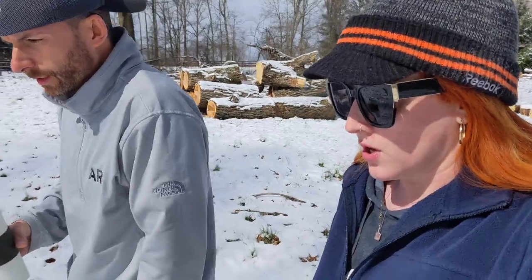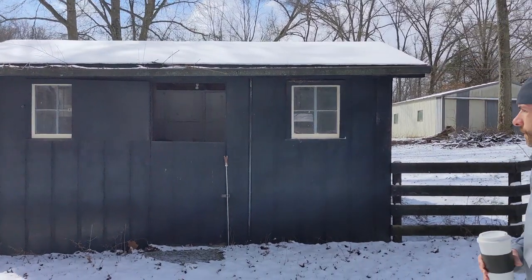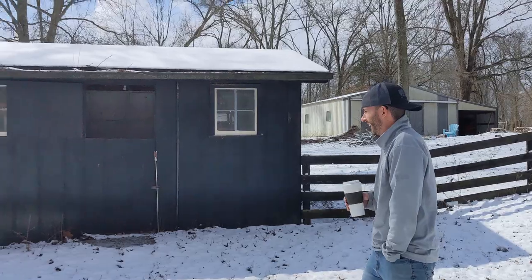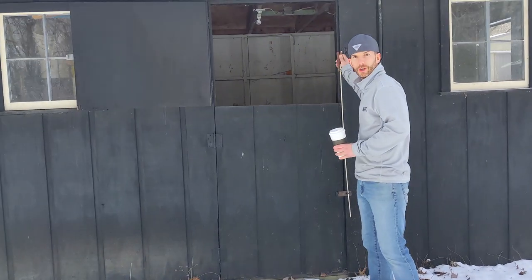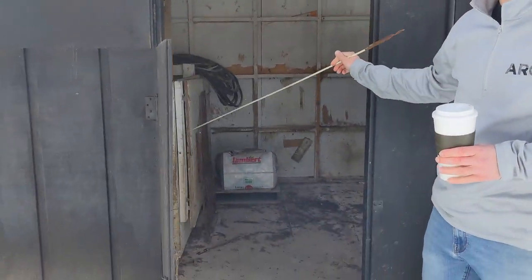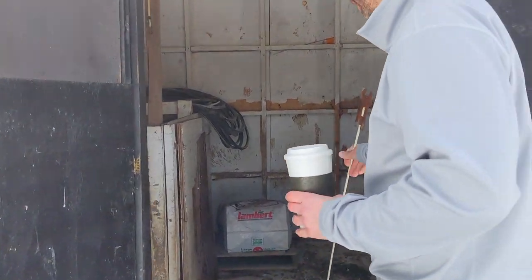We'll just need to set up a run for the chickens and the nesting boxes. Needs new windows, new door. But here it is — not too bad. It's rough. It's got a concrete floor, which I think is going to be a big bonus, though. It'll make it easy to clean, hopefully. And then we can use one side for the chicken area here, and then the other side can be used for storage. So it's going to be a good setup.